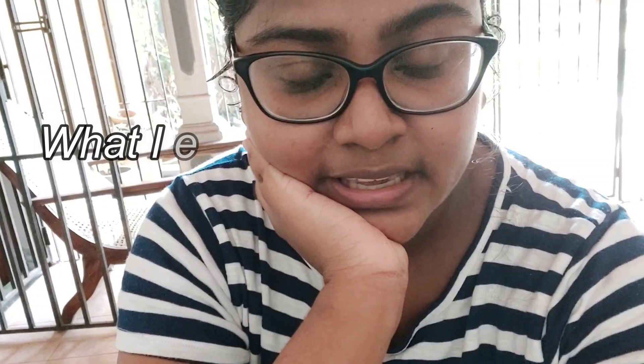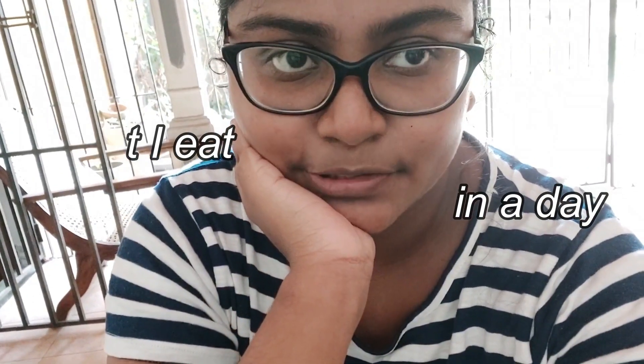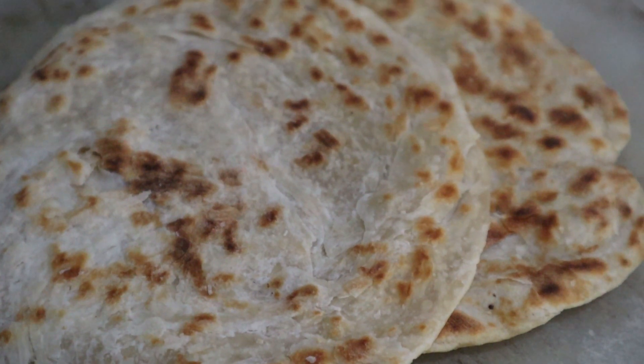Today's video is going to be what I eat in a day. I already had breakfast but I'll show you guys what I had. For breakfast I decided to keep things really simple — we had some leftover paratha from the previous night and I decided to have that with butter and jam.